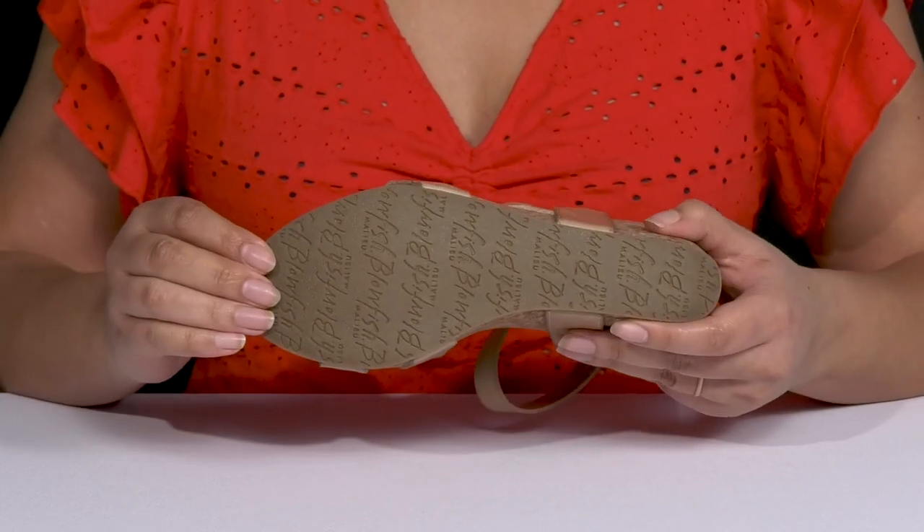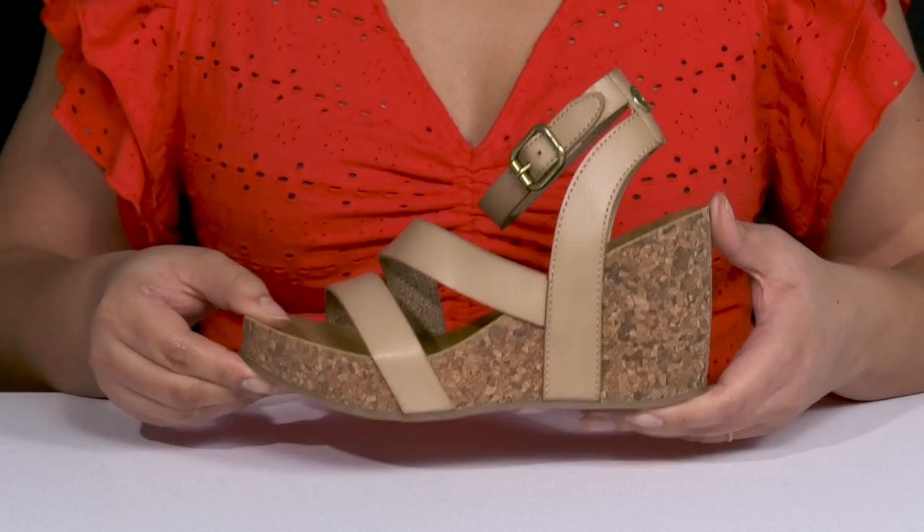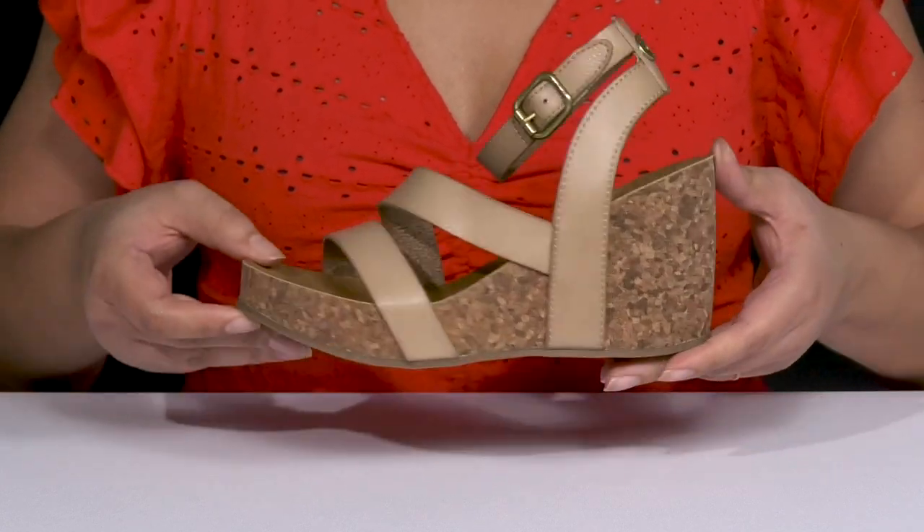It's all on top of a durable synthetic outsole that has a grippy logo tread for traction. Rock these babies with a cute skirt!